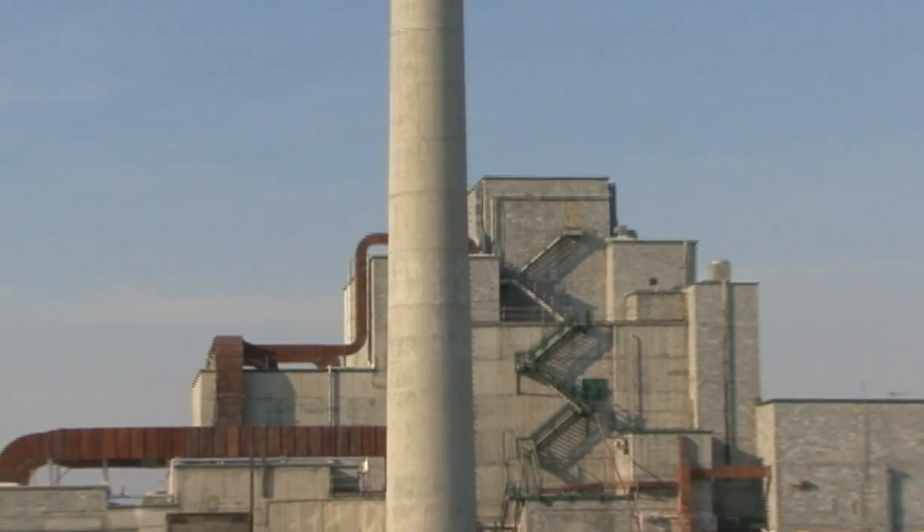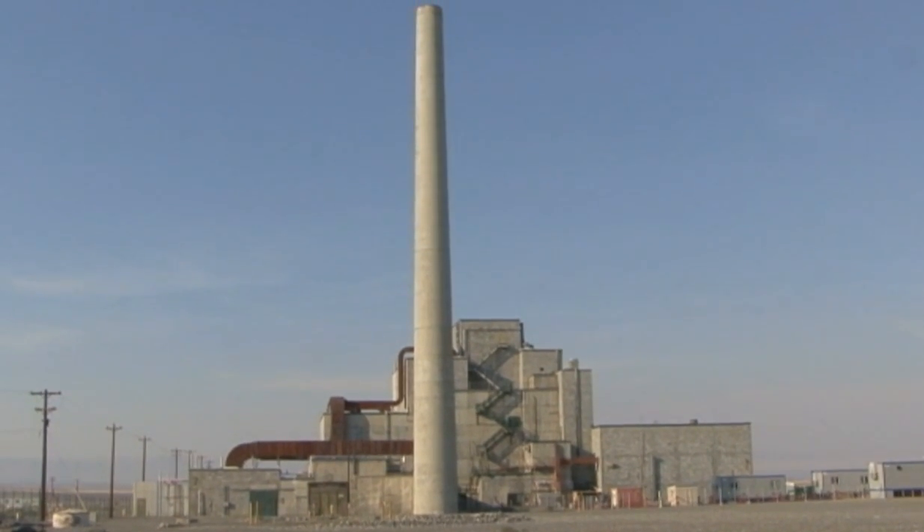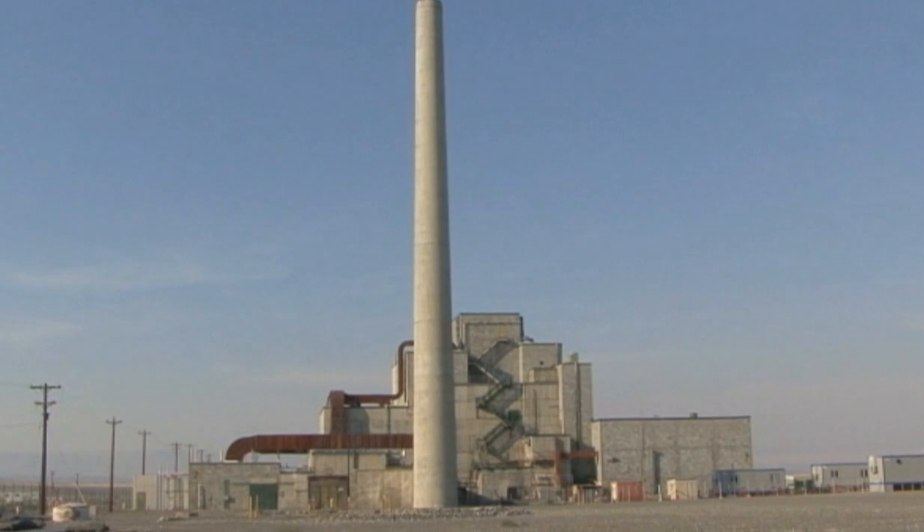Once surrounded by dozens of structures and miles of pipe, today the B Reactor stands alone. But as a lasting reminder, a river still runs past it.